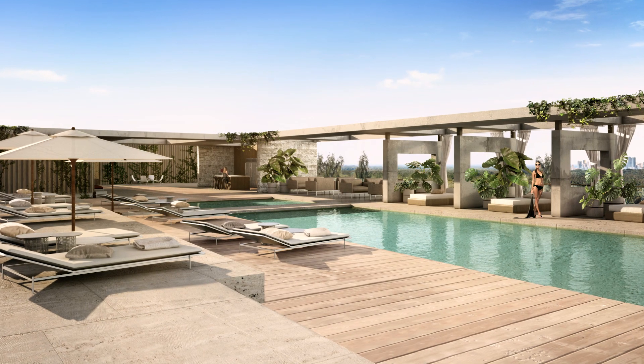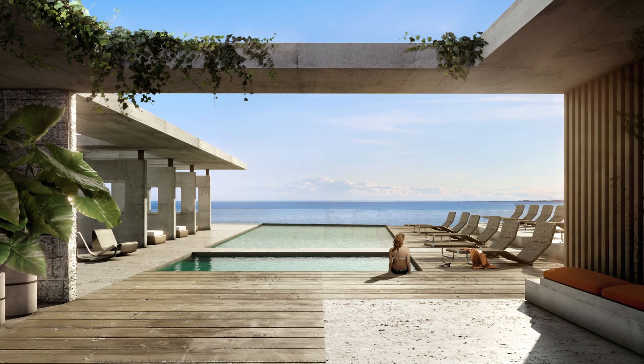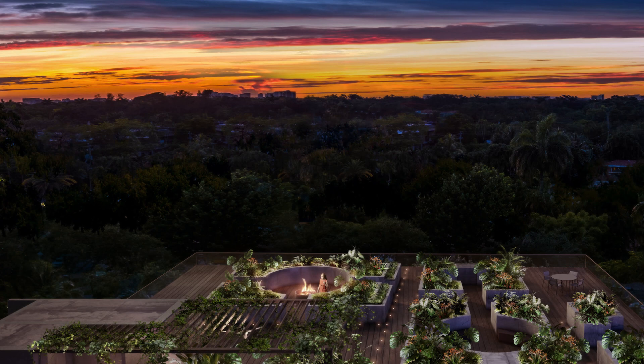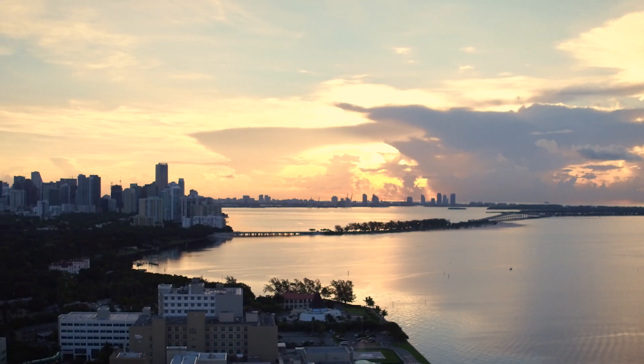The pool deck is bathed in sun almost all day. It's a really big, vast, clean, beautiful, large space to absorb sun and have this beautiful view of the ocean uninterrupted from your pool. The Sunset Deck is, by contrast, very intimate — it's about the end of the day and catching the sun's last rays.